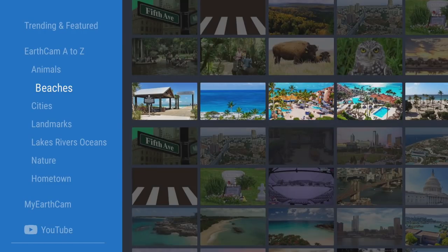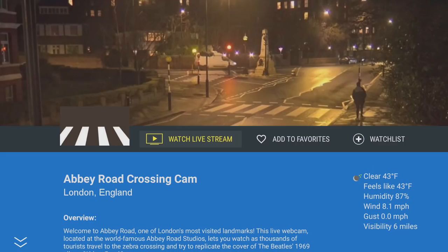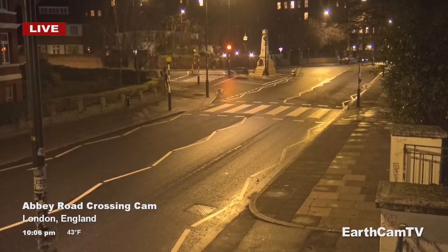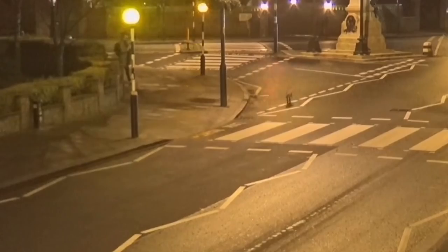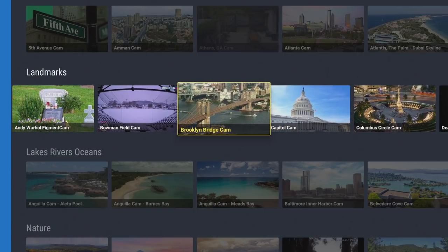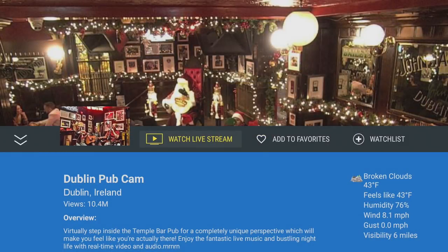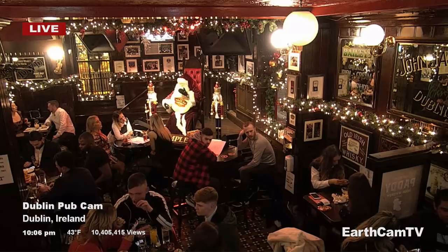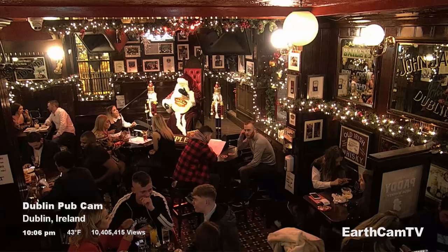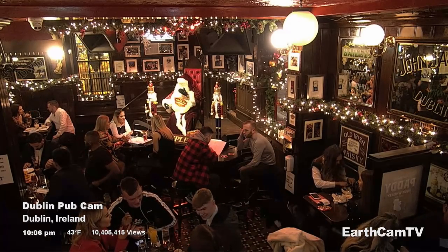So that was animals. Then you have sections for beaches and cities. The landmarks category is a really popular one, because it allows you to appreciate some famous and historic places around the world. Here we can see Abbey Road — the road used on the cover of the Beatles' 1969 album. It's just gone 10 p.m., so it's fairly quiet, and we can see a fox going out for a nighttime stroll. Lots of famous landmarks here: Capitol Hill, Brooklyn Cam, Dublin Pub Cam. You can connect to this webcam and see what people are up to in the evening in Dublin.